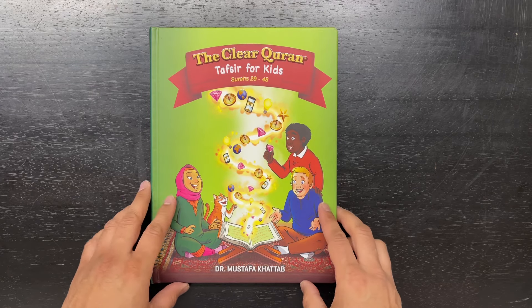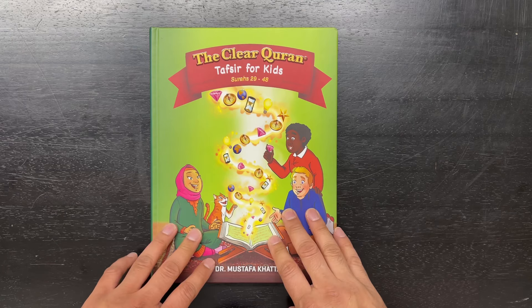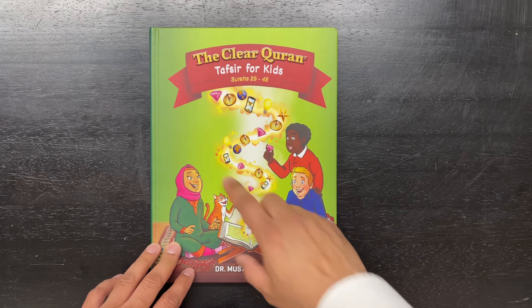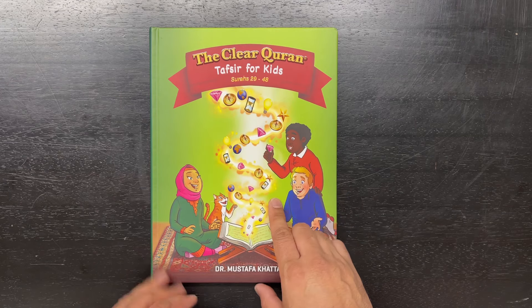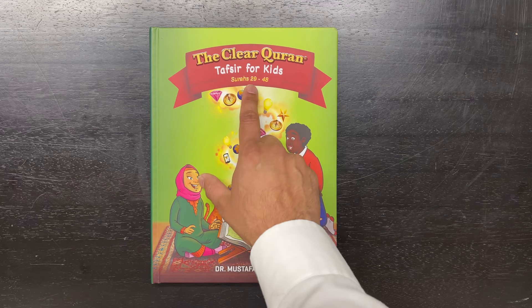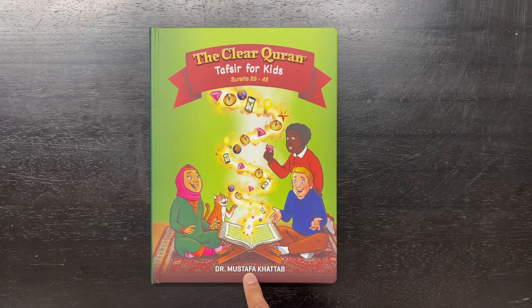As-salamu alaykum wa rahmatullahi wa barakatuh. Hey everybody, this is Adnan with islamicbookstore.com and today I have another book review. This is another new title we're carrying. This is volume 2 in the series — the Clear Quran, Tafsir for Kids, Surahs 29 to 48. This is the Clear Quran by Dr. Mustafa Khattab.